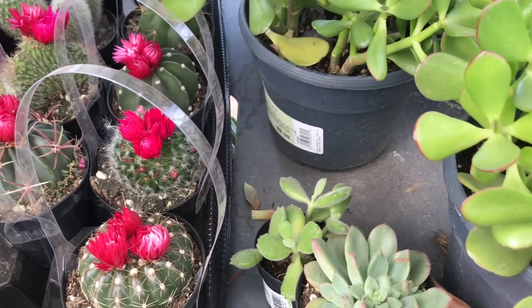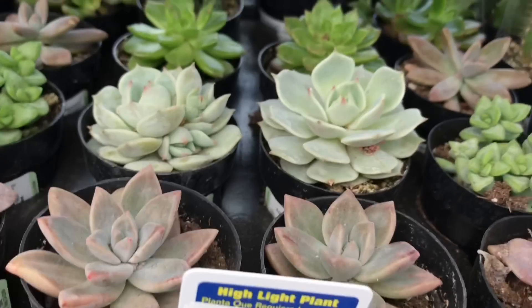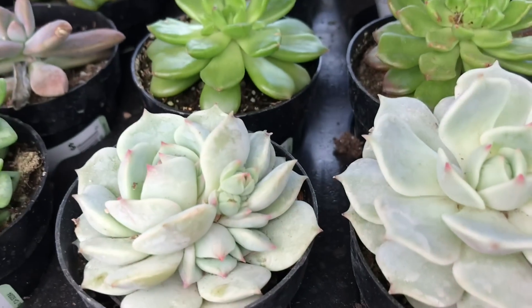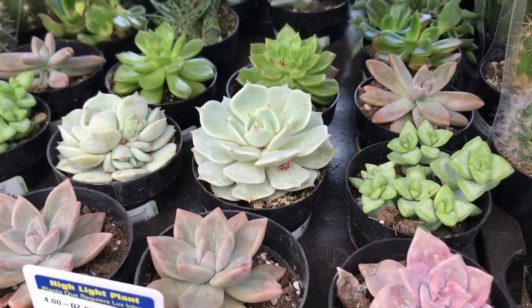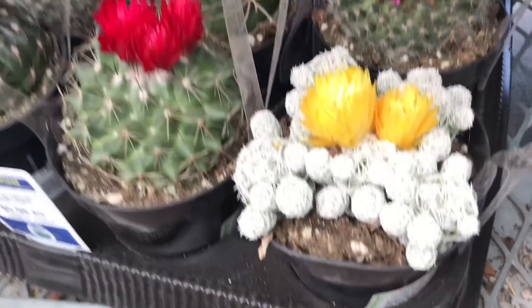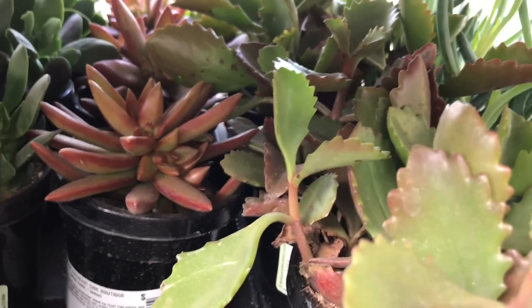Ooh, and they have this — the Lola! Look at the Lola right here. It's a Lola. Look at all this with the fake flowers on the top, right here. I can't get to it.